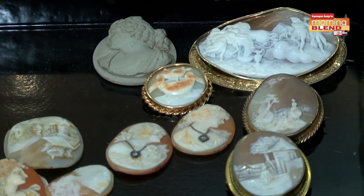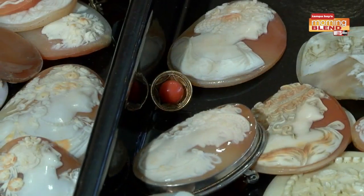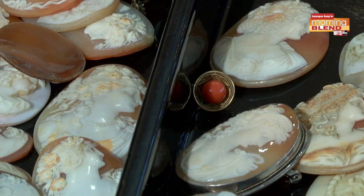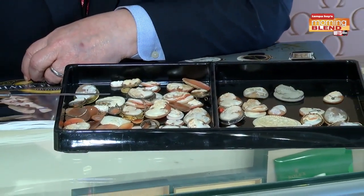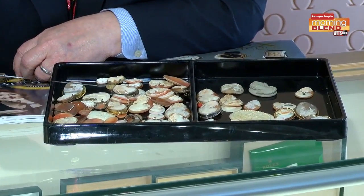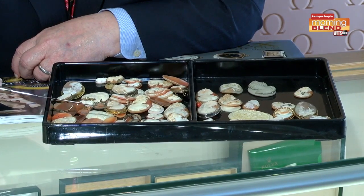Italians often made these at a little carving table and carved them in the likeness of the people they were shopping for. Sometimes of course they used standard images, but pretty much each one is a little different. Most of these are worth, unfortunately, only about $5 to $50 a piece.